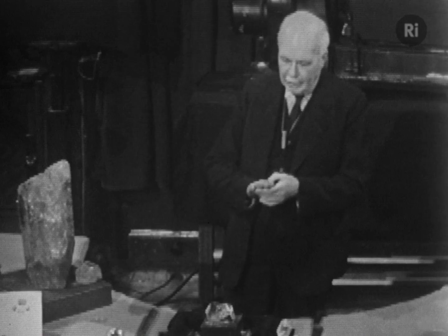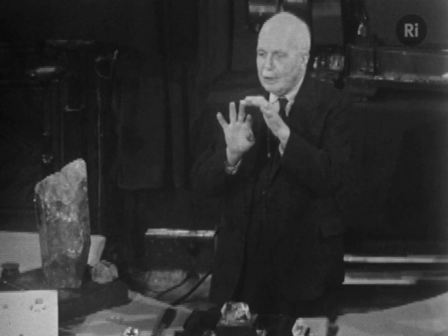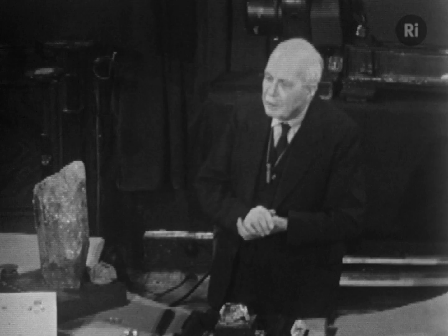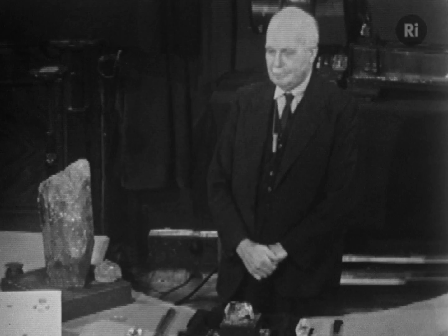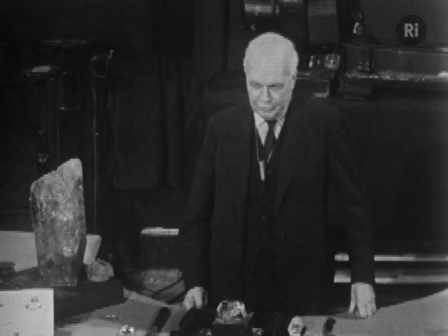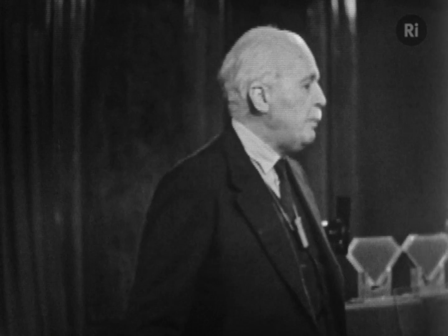What must a gemstone be to show its full beauty? First of all, it must be transparent. Then it must have a colour and a sparkle — a colour or a sparkle, if possible both. But there's one further property a gemstone must have that perhaps isn't quite so obvious. It must be hard. Mineralogists rank minerals — and gemstones are of course minerals — in hardness by a scale. They have a series of standard substances, each one harder than the next. Each one up the scale can scratch the one before it. It's a kind of scratching order, rather like the pecking order of hens in a fowl yard.